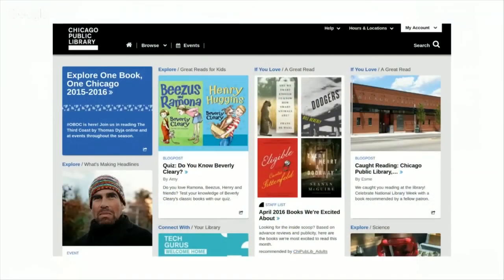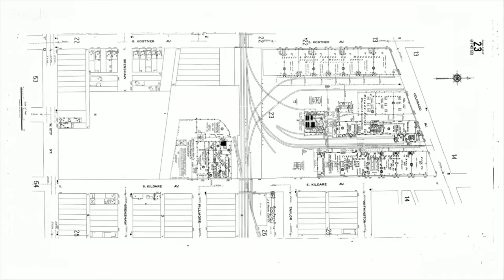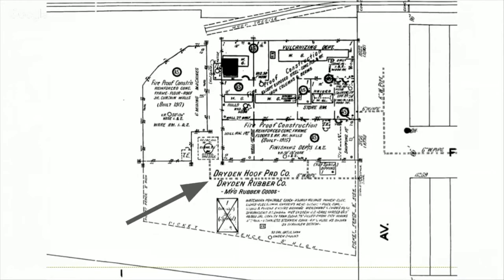Now we want to find the other end — the beginning of occupation of this lot. So we go to the City of Chicago Public Library website and look up Sanborn fire insurance maps, which are kind of amazing if you don't know about them. This is what the area looked like in 1918. Sometime after 1918 and before 1988 this property was occupied. And look here: Dryden Rubber Company — that's interesting, let's see what that's about.